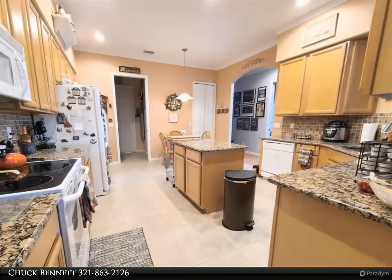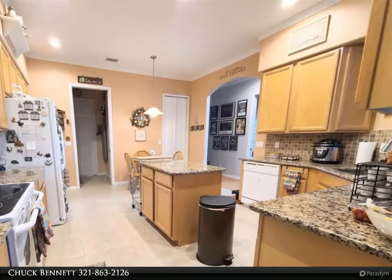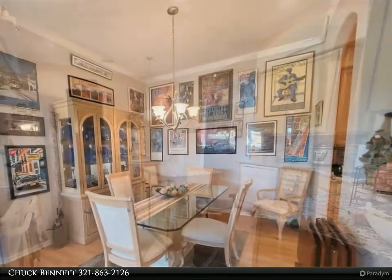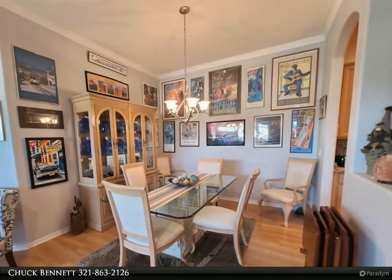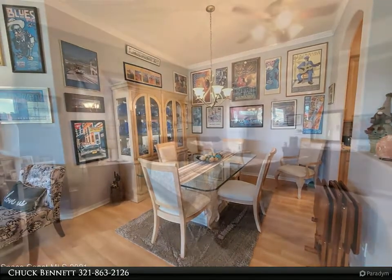Call listing agent Chuck Bennett at 321-863-2126 to schedule your private showing. For more information, review the details below or contact Chuck Bennett at 321-863-2126.